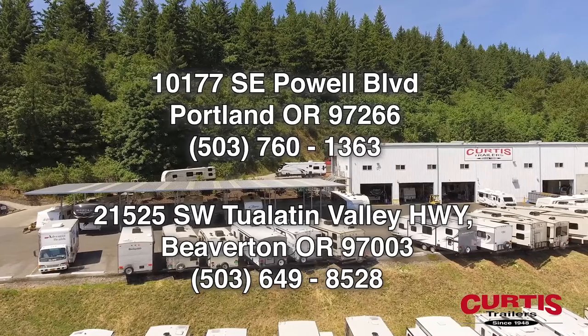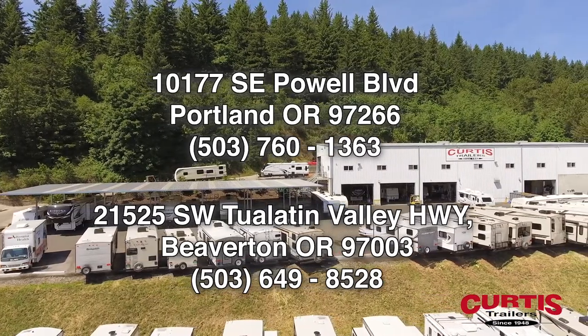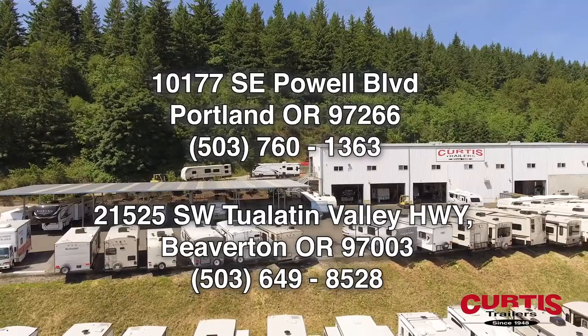Come see the Forest River IBEX 19 QBS today at Curtis Trailers, where our business has been your vacation since 1948.